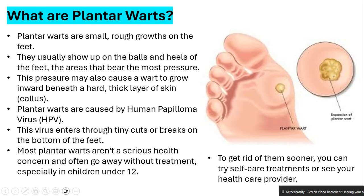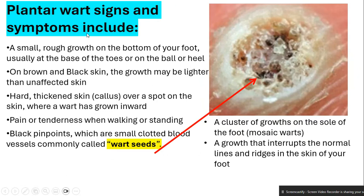Plantar wart signs and symptoms may include: a small rough growth on the bottom of your foot, usually at the base of the toes, or on the ball or heel. On brown and black skin, the growth may be lighter than unaffected skin. You may also notice hard thickened skin — a callous — or a spot where a wart has grown inward, where you can actually see the growth inside.